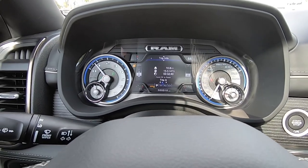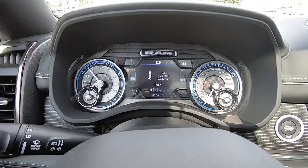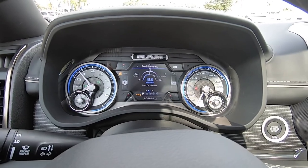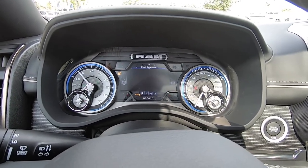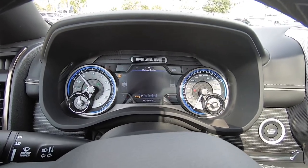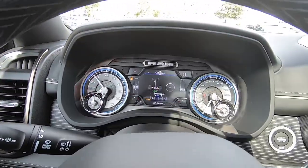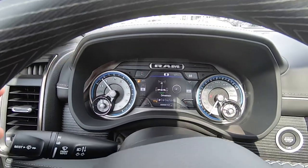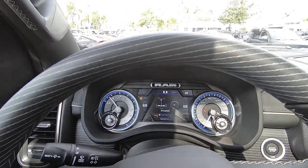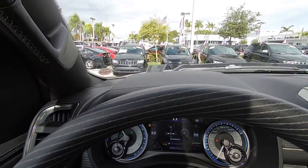I've been averaging around 15.5 miles to the gallon. This does have the 5.7 liter V8, and you can also get this in the 3.0 liter V6 diesel, which is a really good, torquey powertrain. There's also your driver's assistance features including adaptive cruise control and lane centering, as well as an off-road page that shows what the wheels are doing as you turn the steering wheel. Though most people probably won't take their limited off-road, since this is the most luxurious truck in the full-size segment.